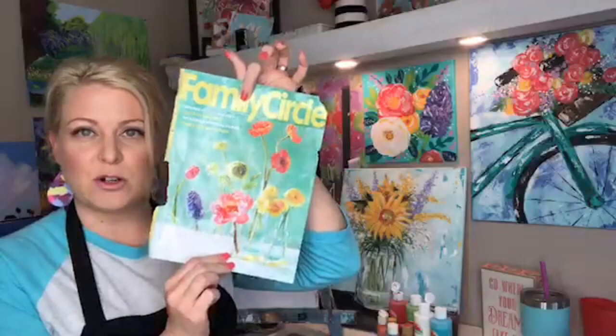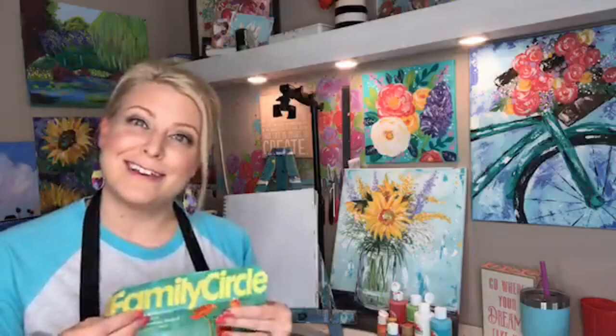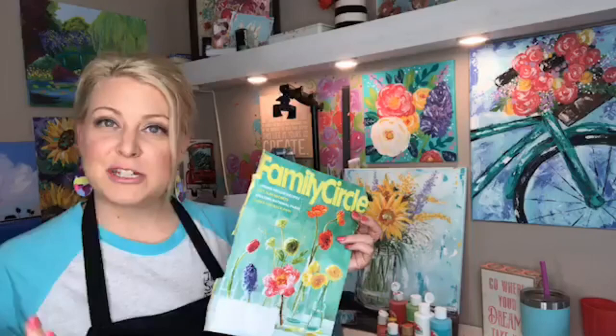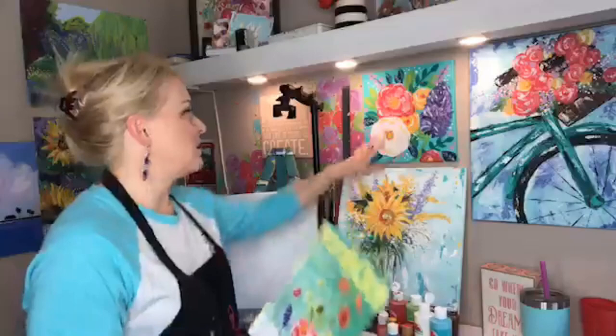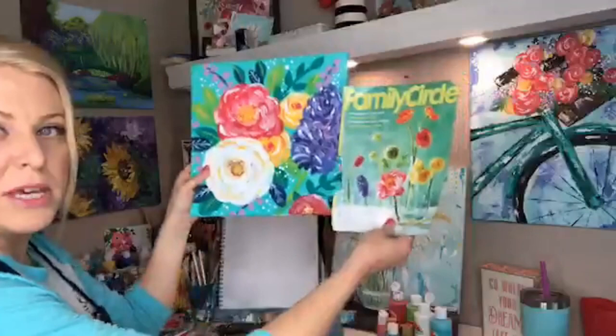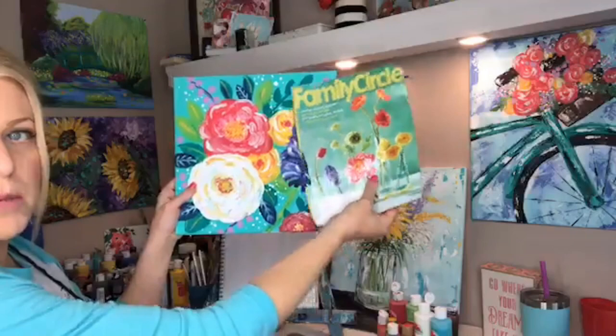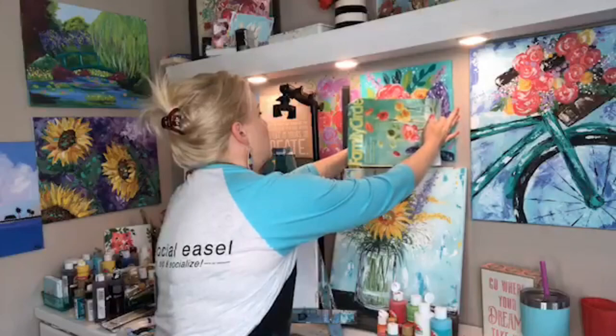This is just an old Family Circle magazine cover, but I love flowers and I have saved this — I don't even know how long — it's been in my drawer with all my art supplies for all these years because I knew at some point I was going to paint it. So today I took inspiration from this to create this painting. You can see how they are relative to each other without being identical.